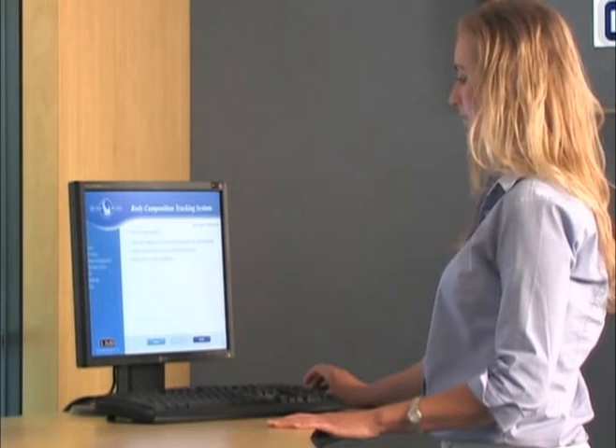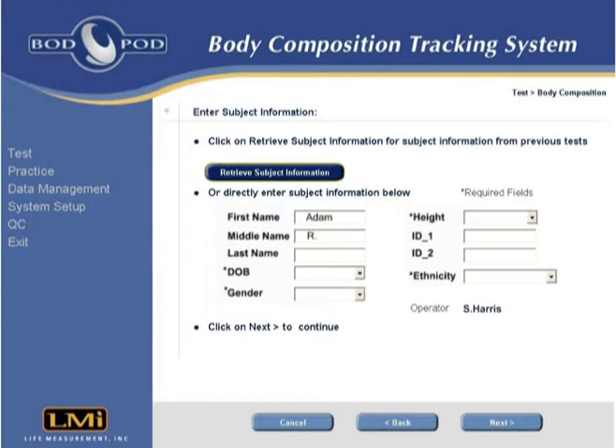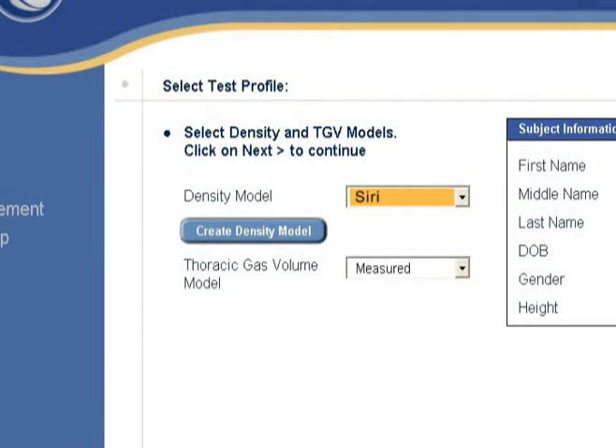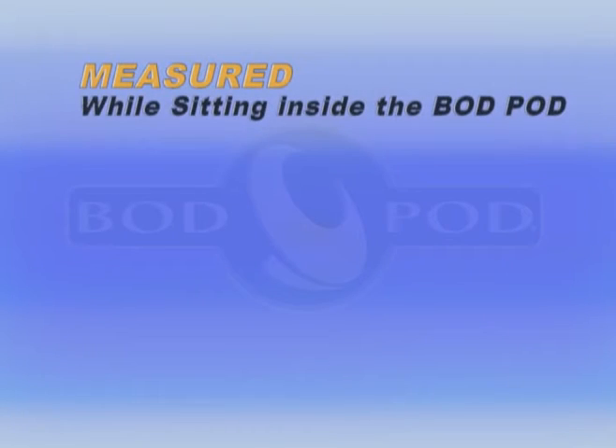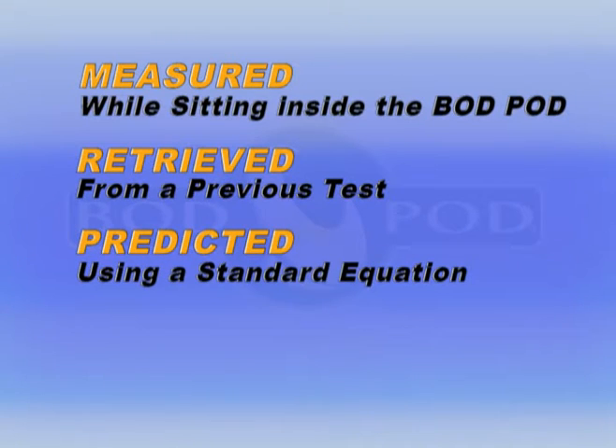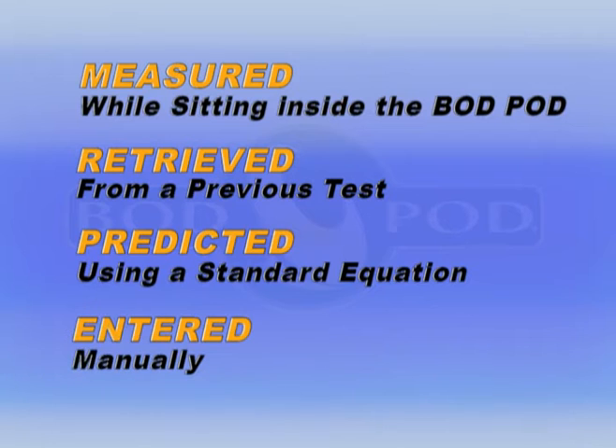The test begins with the operator entering some basic subject information into the computer. If the subject has been tested previously, this information can also be retrieved from the BOD POD software. The operator then selects the appropriate density model and the desired thoracic gas volume model, or TGV. Available TGV options include: measured, where the subject's TGV is measured while sitting inside the BOD POD; retrieved, from a previous test; predicted, using a standard equation; or entered, where a known TGV is manually entered into the software.